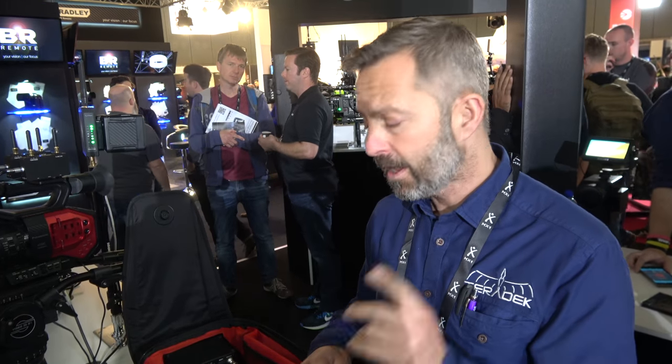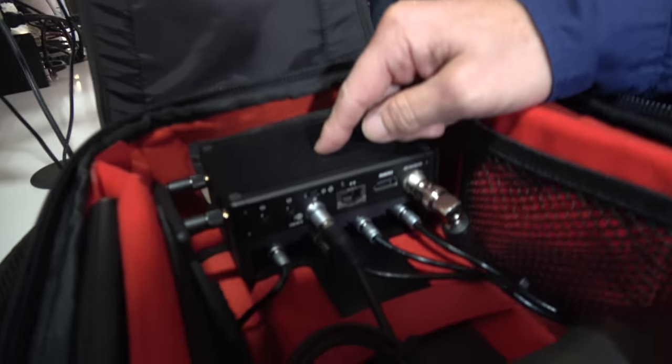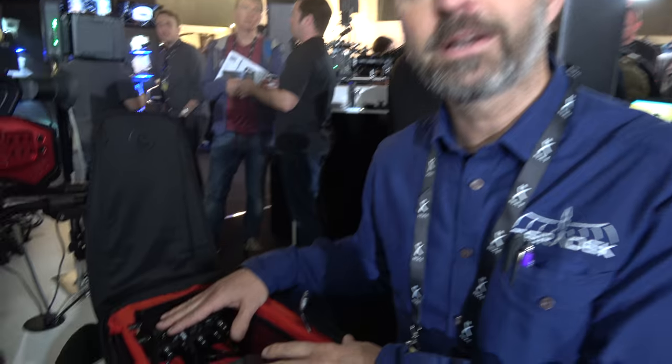This is the first time we've shown this here at IBC. Another thing we did to improve streaming high-quality video over cell connections is to include H.265 encoding. H.265 is the latest codec — it gives you the same quality as H.264 at half the bit rate, and this is shipping now.